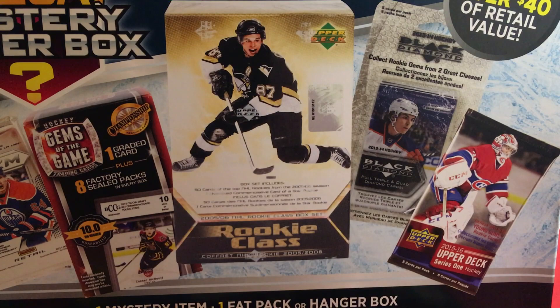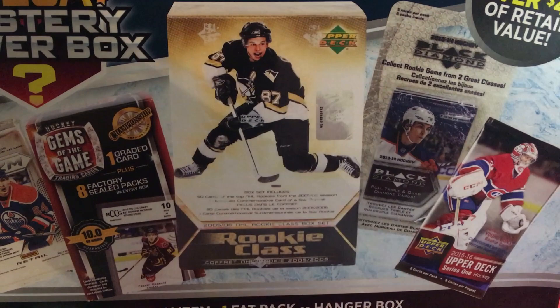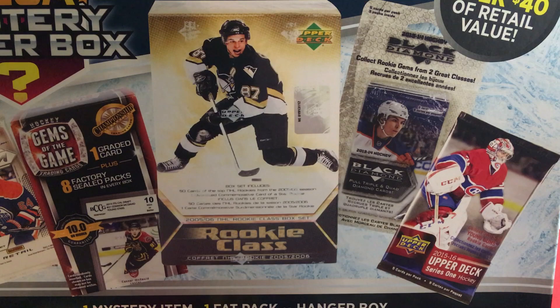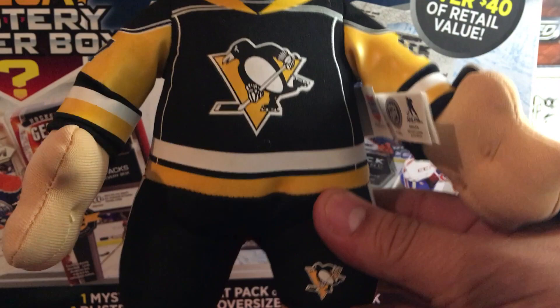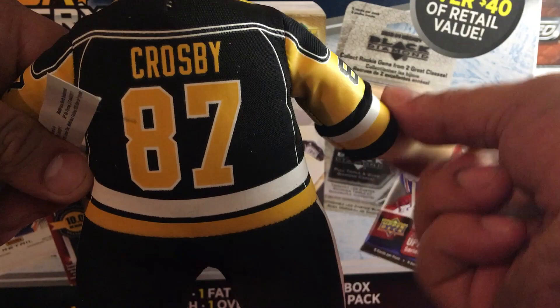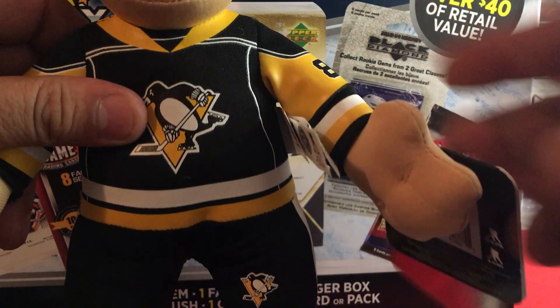Let's keep reaching in — we got one cool figurine. Who are we gonna get? It's Sid! Yeah, it's Crosby! Look at that — bow bow bow! Turn him around. Crosby's on the box too. I've seen people pull Matthews — I would have taken Matthews — but we got Crosby. That's pretty cool.